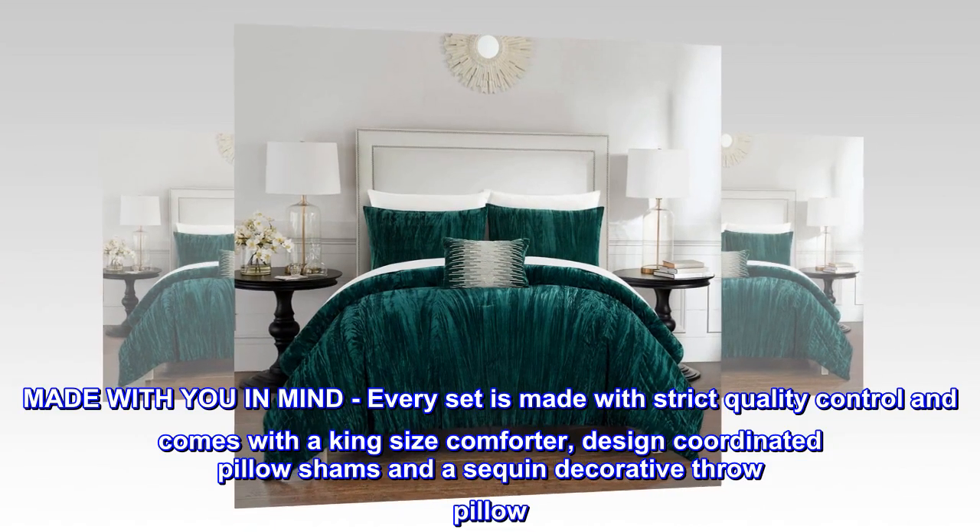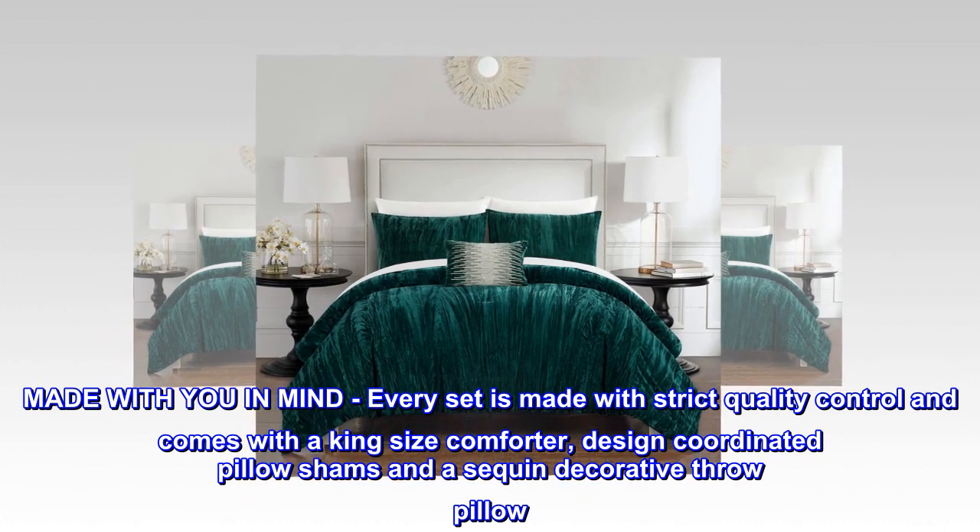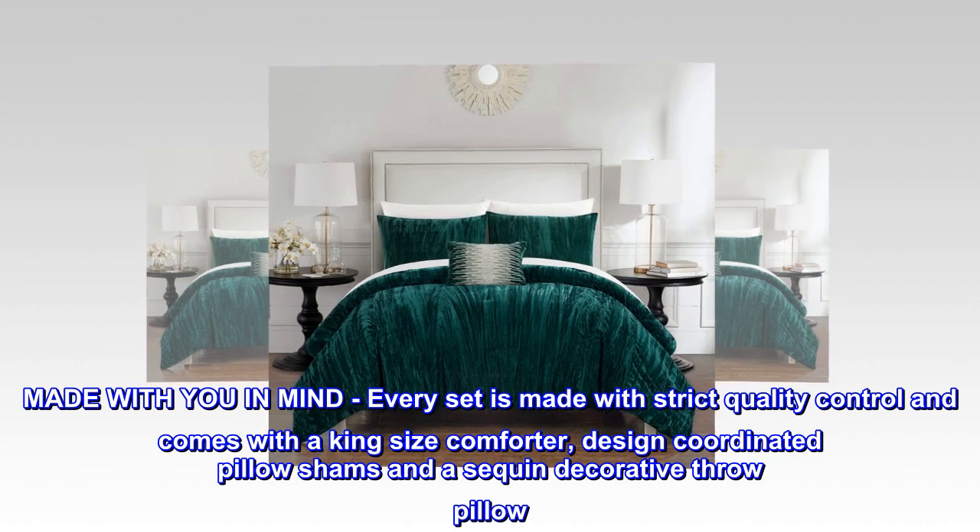Made with you in mind. Every set is made with strict quality control and comes with a king-size comforter, design-coordinated pillow shams and a sequin decorative throw pillow.